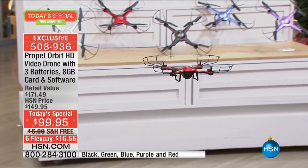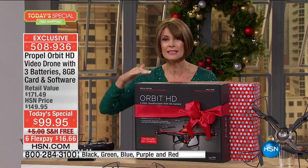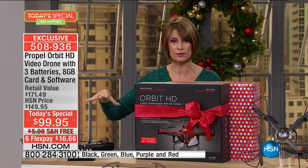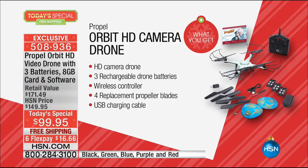We're going to give you today a package we have never done in the history of HSN. You're going to get truly what is considered professional entry-level drone features, plus some really great extras. The high-definition camera takes your video stills and high-definition video. Three rechargeable drone batteries — nobody does this. The biggest downside of a drone is the batteries go dead so fast, and we give you three.